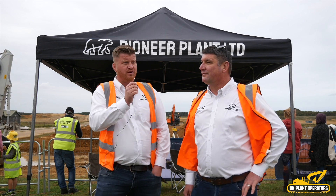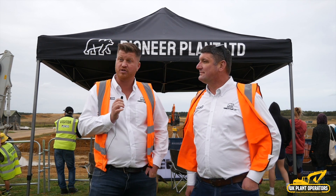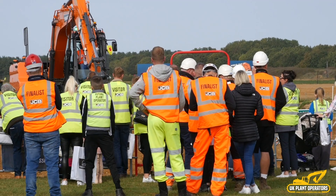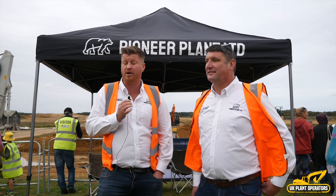It's the loading shovel challenge which is over there loading up a DA30. We haven't really had a chance to get over there because the grading challenge has been more popular, as you can tell by the queue. But as far as the loading shovel goes, it's seeing how quickly they can load up the dumper in a certain amount of time.